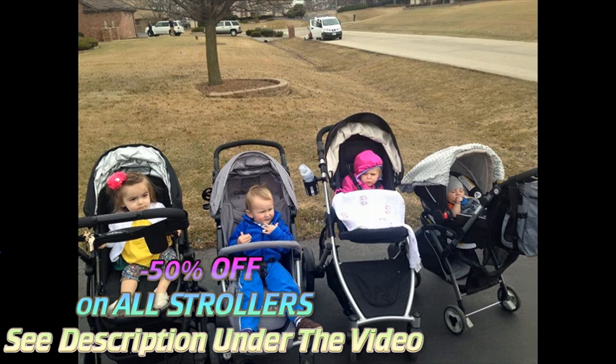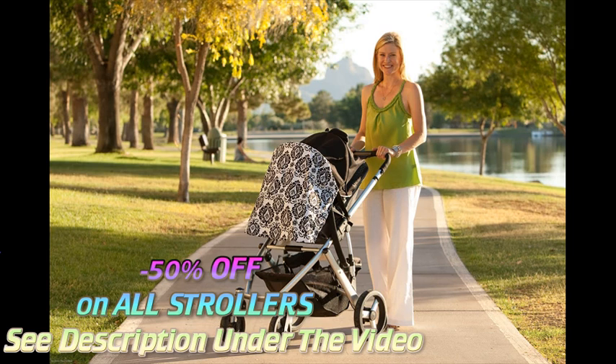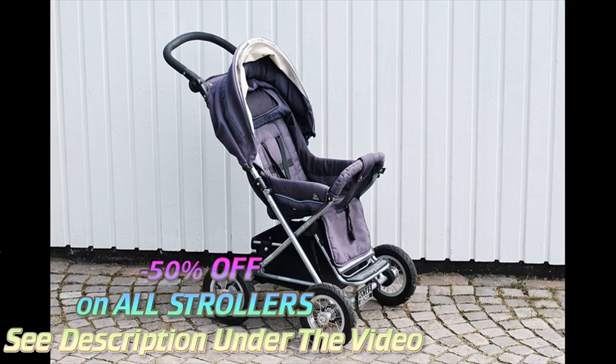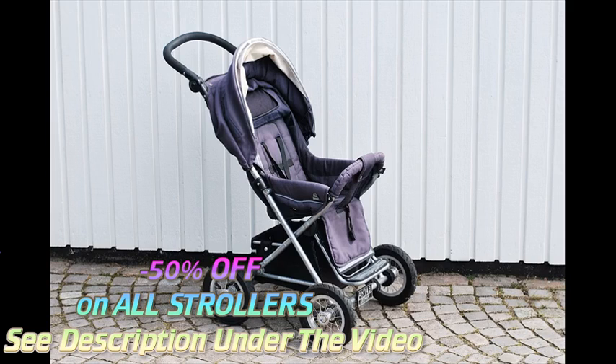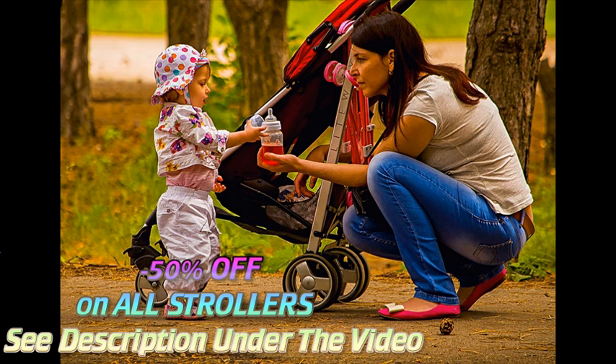Standard strollers come in many different styles and designs, but will almost always have a comfortable padded seat that can recline into different positions. Most have sunshades and storage areas below the seat. In some strollers the baby faces forward, while others position the child looking back at the parents, and many models can shift from one orientation to the other.